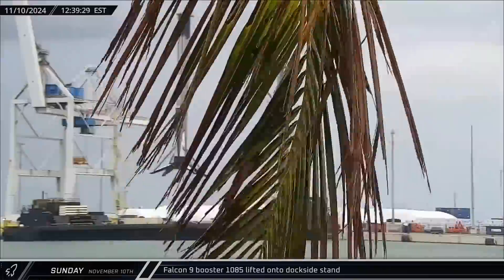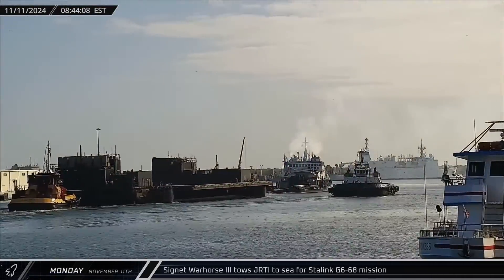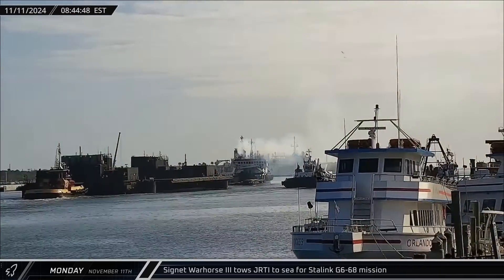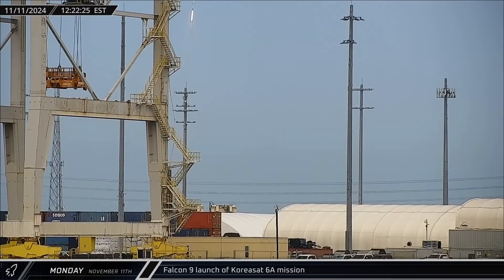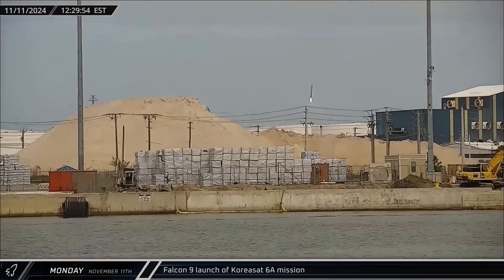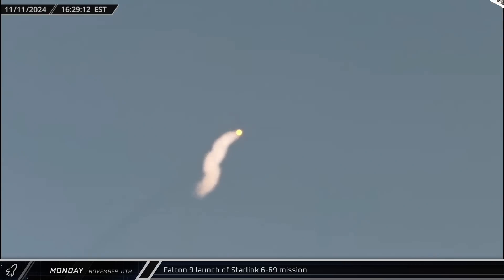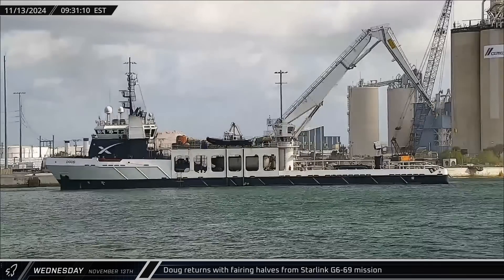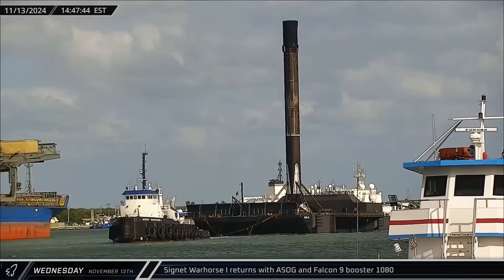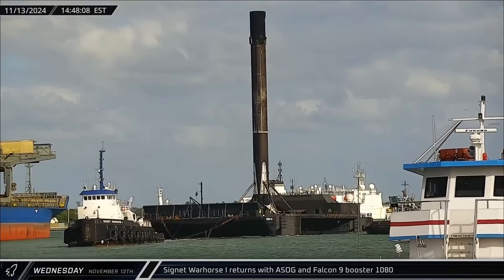Booster 1085 was lifted off the drone ship a few hours later and set down on the dockside stand. Veterans Day Monday began with Signet Warhorse 3 towing Just Read the Instructions out to sea to support the Starlink Group 6-68 launch scheduled for Thursday. The CoreaSat-6A mission lifted off in an unusual return-to-launch-site landing while carrying the satellite to geostationary transfer orbit. Starlink Group 6-69 lifted off in the evening on Falcon 9 Booster 1080, carrying 24 Starlink satellites into orbit. Support ship Doug returned to Port Canaveral carrying the fairing halves from the Starlink Group 6-69 mission. Signet Warhorse 1 also returned, towing A Shortfall of Gravitas and Booster 1080 back to port.